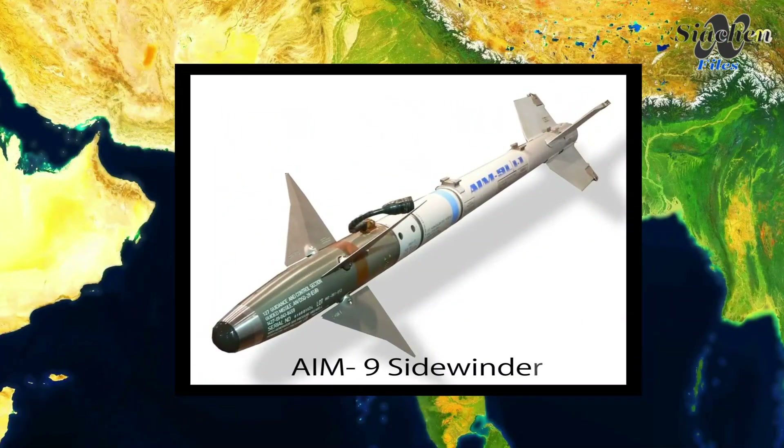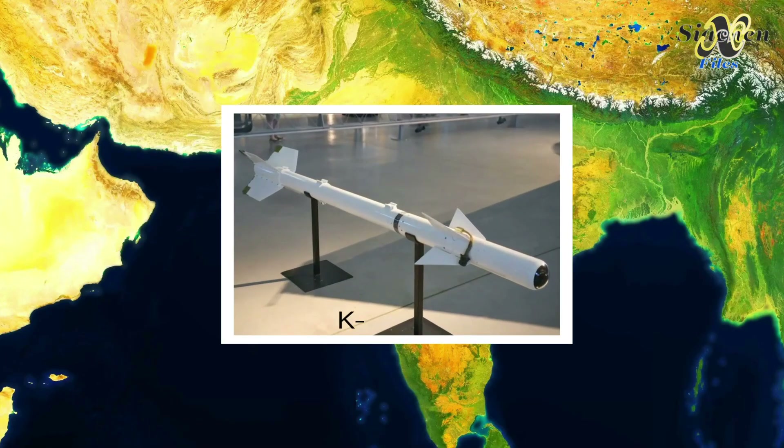NATO's AIM-9 Sidewinder is the most common example of the Fox2 missile, and the Russian equivalent is the K-13, which is an exact copy of the Sidewinder.